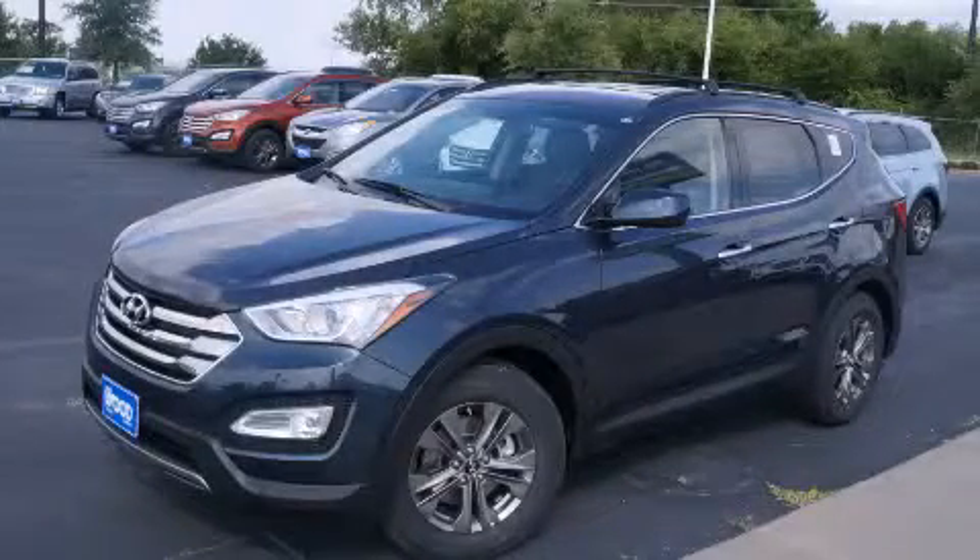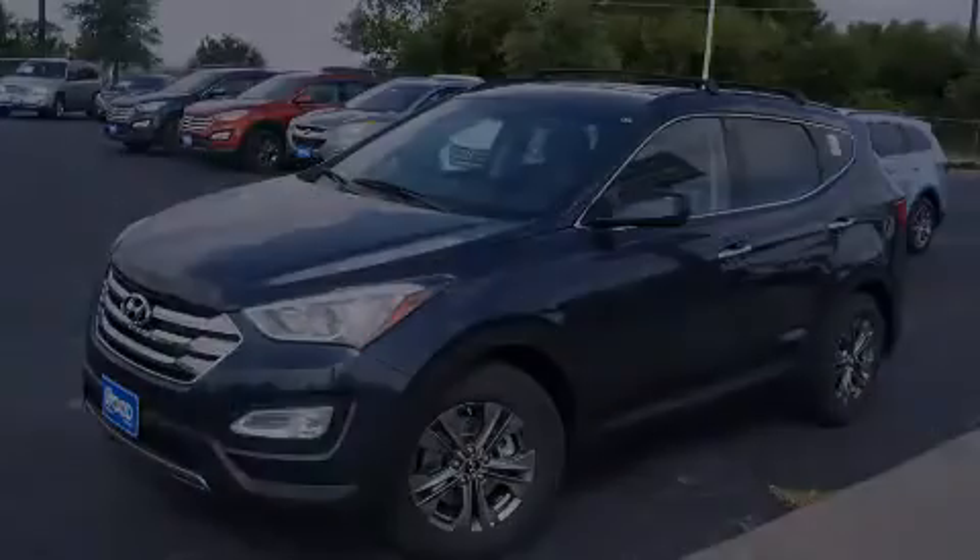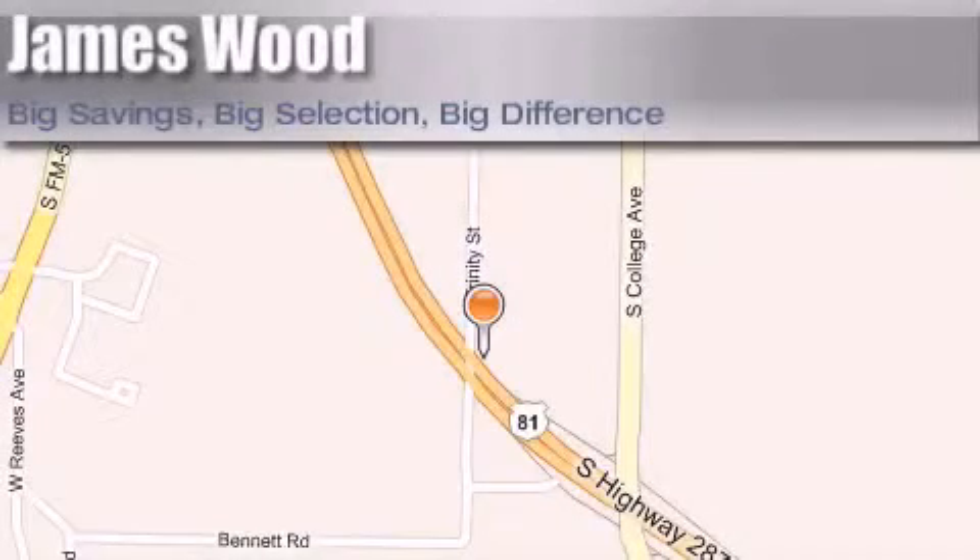Call now to find out how you can own this breathtaking vehicle. James Wood Motors is located at 2111 U.S. Highway 287 South in Decatur. Our goal is to exceed all of your expectations to ensure that you'll return for future visits.